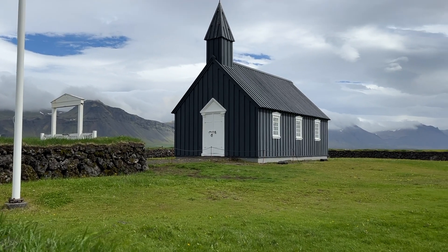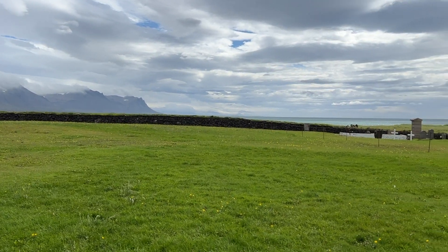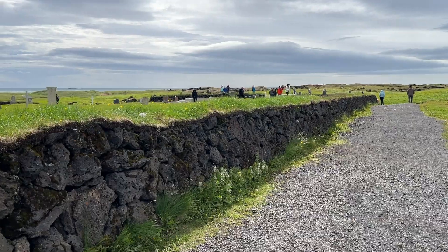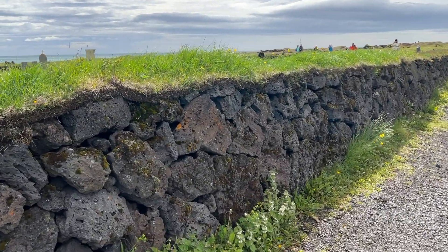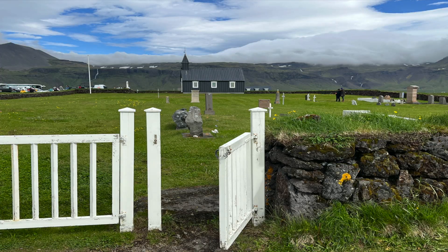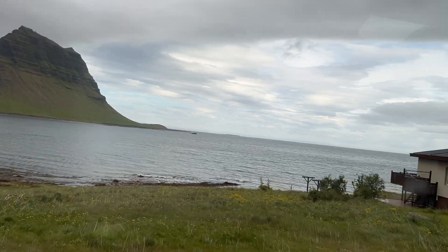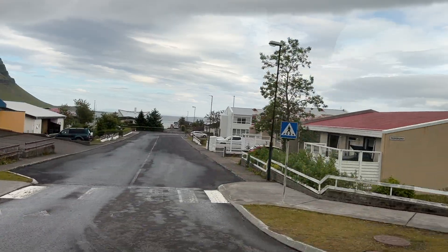Our final stop on the tour was the Black Church, the Búðakirkja. In Norway we heard 'Kirk' for church, and 'Kirkja' is very similar here in Icelandic. The church was not open to tour inside, but an informational sign indicates it is still in use today. The stone wall has grass growing on top and surrounds a graveyard. We settled back in our seats for the drive back to the tender dock, passing the Kirkjufell mountain, and I got views of homes and businesses as we headed back into town.